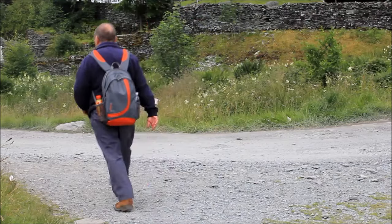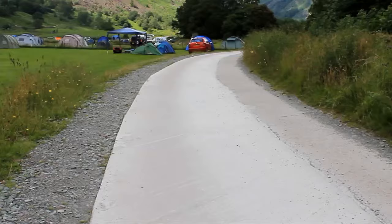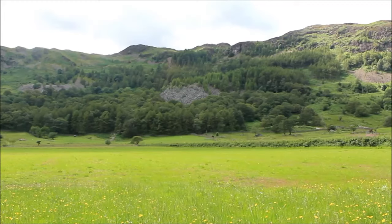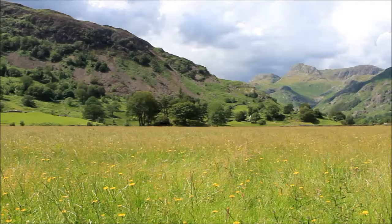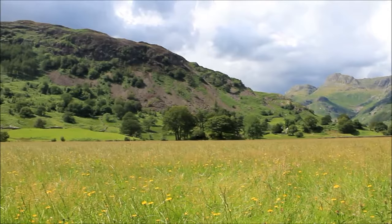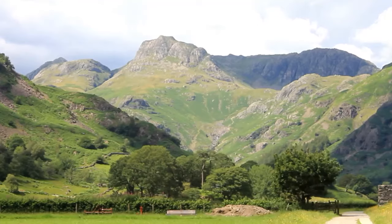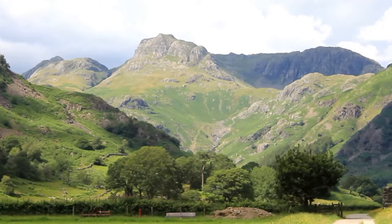We're coming to my favourite bit of the walk now — heading out of Chapel Stile up the Langdale Valley. There's quite a lot of evidence of the old disused quarries around here, with a number of old spoil heaps on the fells to our left. If you do this walk, I'm afraid you're going to have to get used to that view, because it's going to be with us all the way until the end.